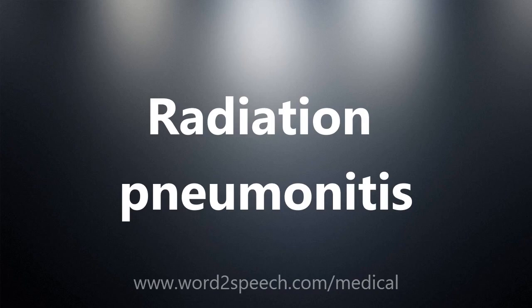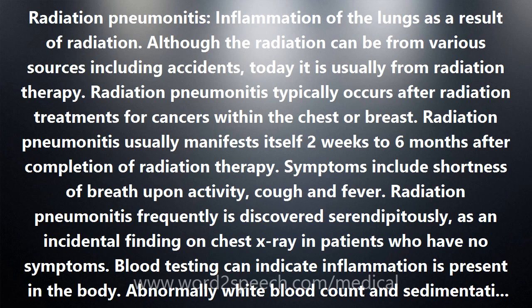Radiation pneumonitis is inflammation of the lungs as a result of radiation. Although the radiation can be from various sources including accidents, today it is usually from radiation therapy. Radiation pneumonitis typically occurs after radiation treatments for cancers within the chest or breast, and usually manifests itself 2 weeks to 6 months after completion of radiation therapy.